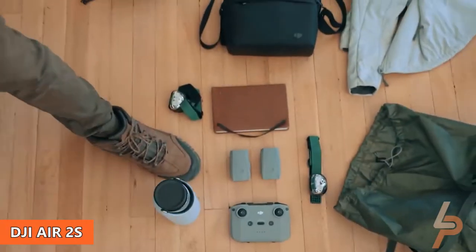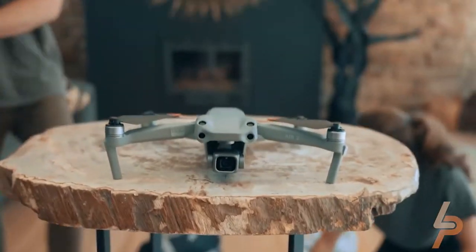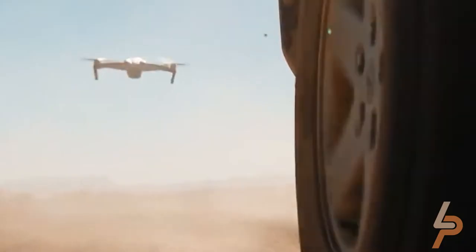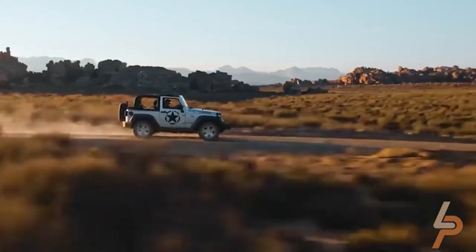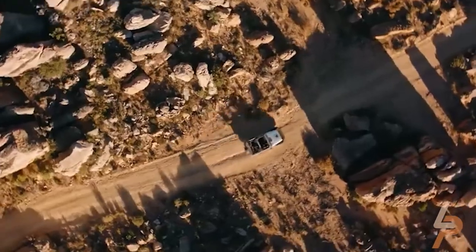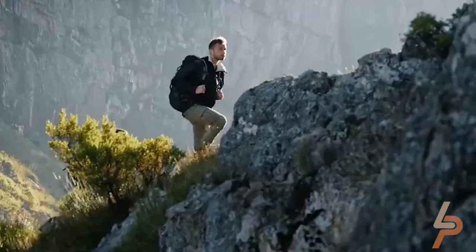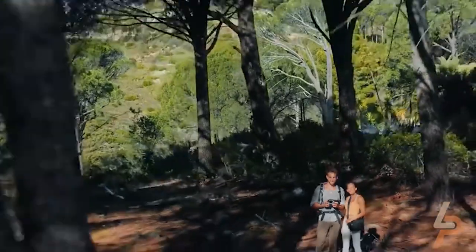DJI Air 2S. Capture the allure of the world even as it darkens. Thanks to a high dynamic range, high resolution, and accurate color reproduction, even low-light scenes are sharp and vibrant. The combination of APAS 4.0 four-directional obstacle sensing and 5.7-mile 1080p O3 image transmission systems offers you a safer, smarter, and smoother flying experience.